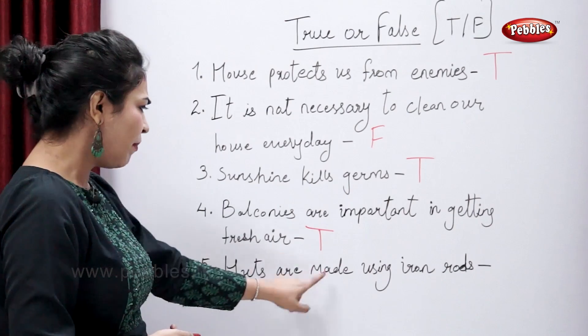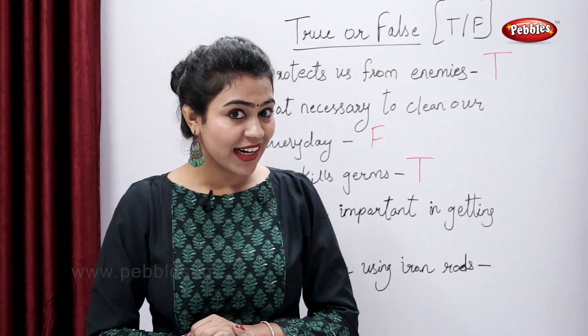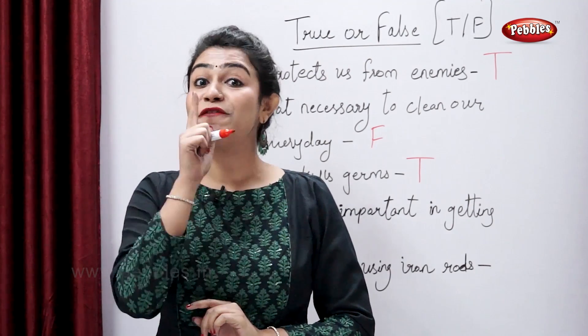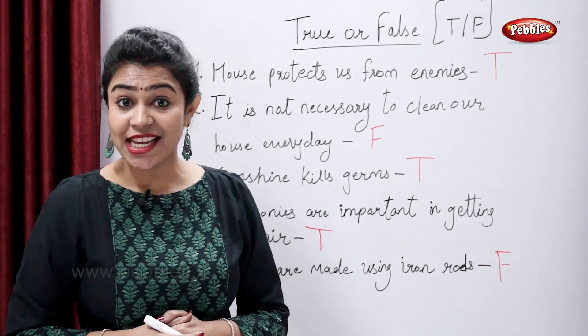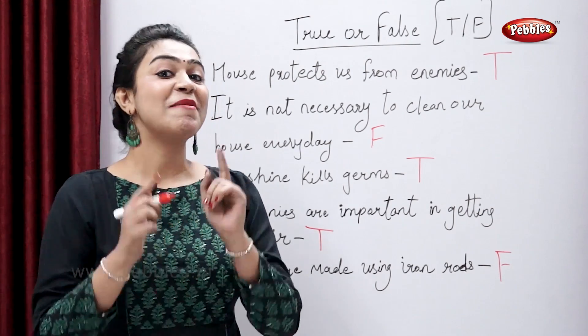Huts are made using iron rods — is that true or false? No, right? So then it's a false statement. The correct answer is: huts are made using straw and mud.